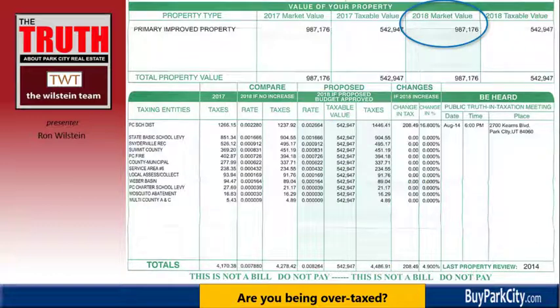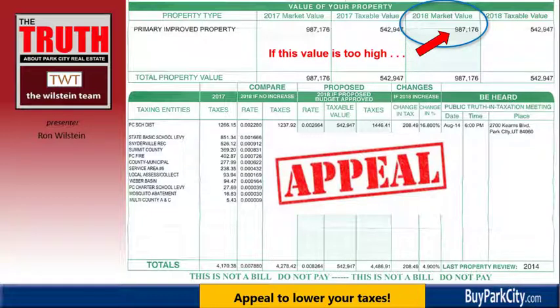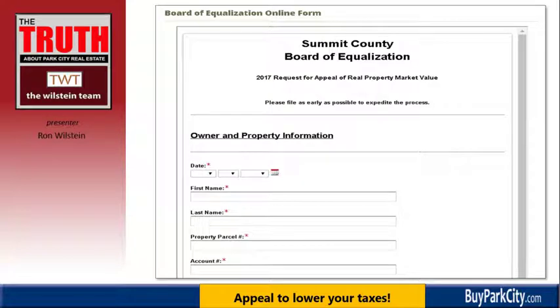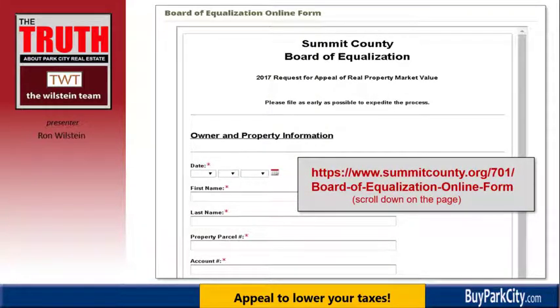Now we're turning to the market value section. Does this number look right for your property? If this number is too high, that's a situation where you want to appeal. You have until September 15th — or if that falls on a weekend, the Monday that follows — to appeal your taxes. If you wait until the next day, it's too late; you'll have to wait for next year, so act promptly. If you find the number is not correct, Summit County provides a request form to appeal your real estate property market value. There's an online form available at the Board of Equalization Online Form address — scroll down on the page to complete it before the deadline.